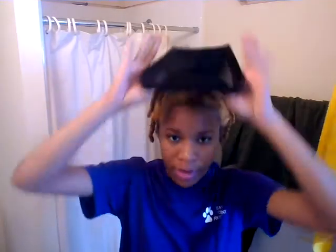No earrings today, but usually I would wear earrings. What I'm going to do is put my wig cap on because I'm going to wear a wig today. I have to decide where my leave-out is going to be — I think it's going to be this side. Just tuck all of my twists in there, and this piece too.